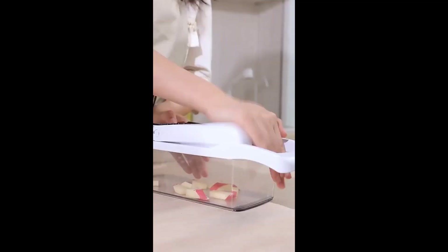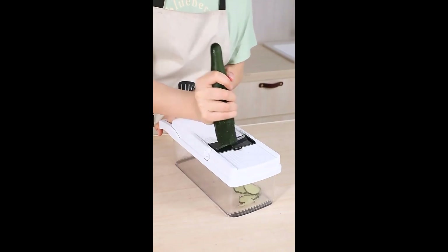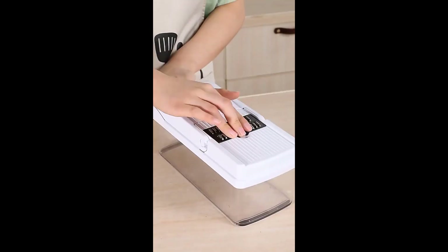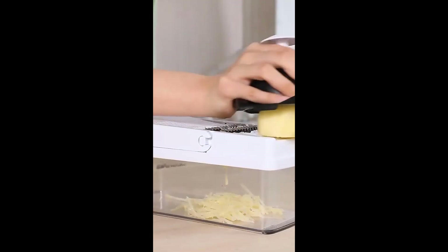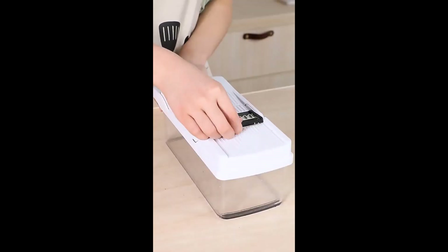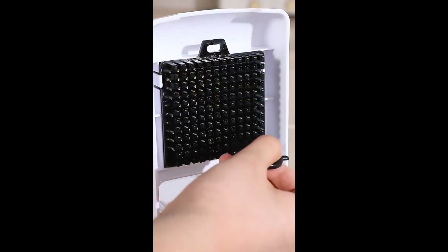Other components may include a container, a peeler, and an egg separator. Here are some of the benefits of using a 16-in-one multifunctional vegetable chopper: it saves time, as chopping vegetables by hand can be time-consuming. It provides more consistent cuts than you can achieve with a knife, which is important for recipes such as stir fries. Most vegetable choppers are also easier to clean than a cutting board and knife.